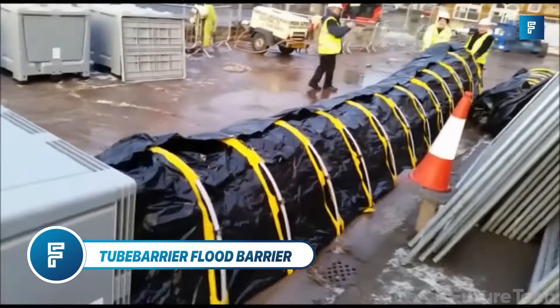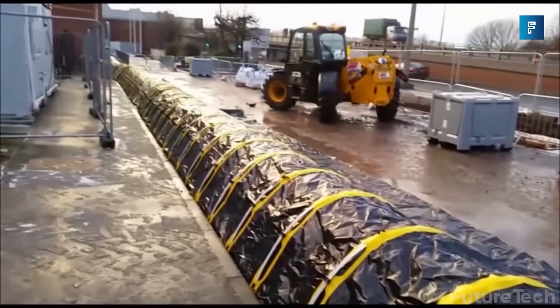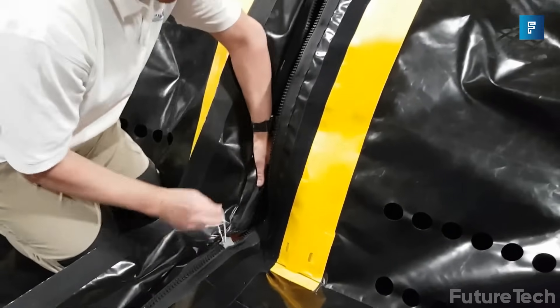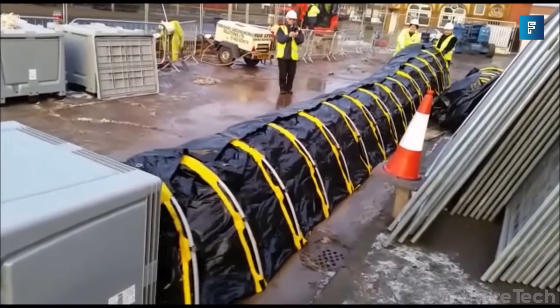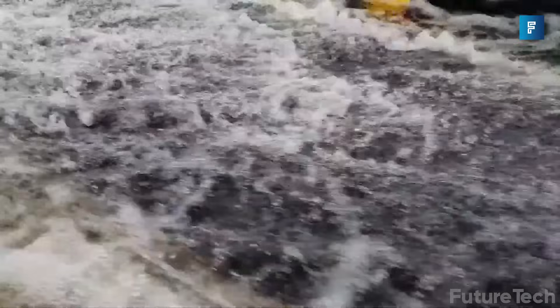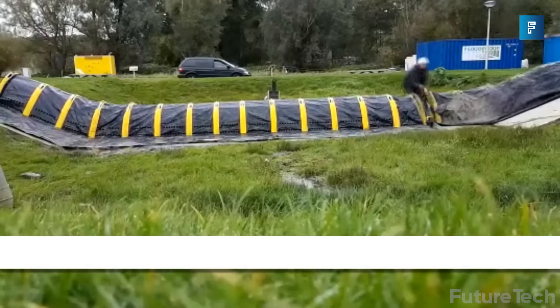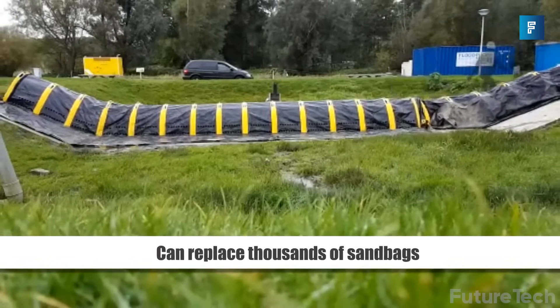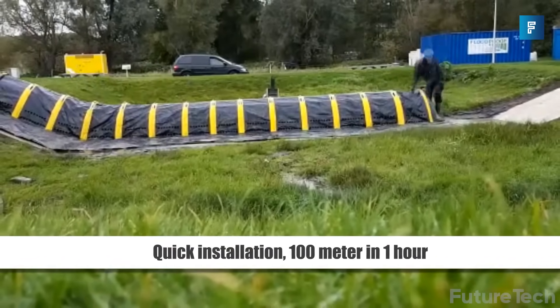Tube Barrier Flood Barrier. If you're tired of lugging sandbags around to save your dwelling from impending flooding, then there's some great relief coming from the Tube Barrier, the world's first flood barrier that helps prevent against flooding and water damage. It's so easy to set up you can get a flood barrier without the need of any power. Tube Barrier's flood barrier gives you 100 meters of flood defense, and can be installed in less than an hour, and weighs only 6.5 kilos per meter.